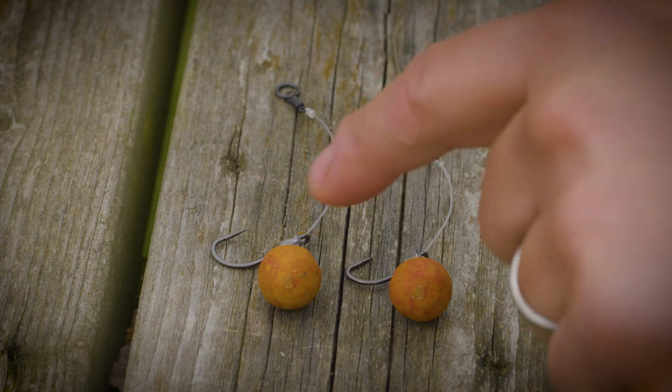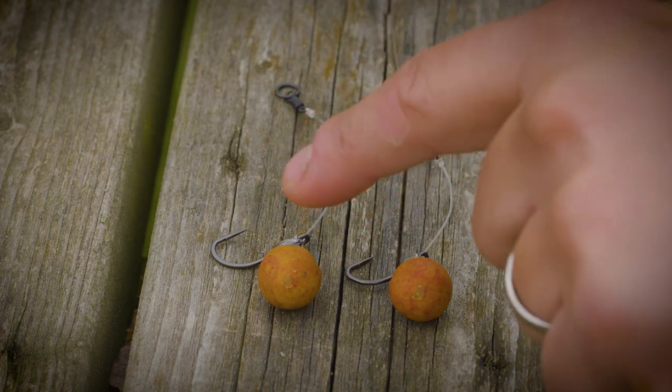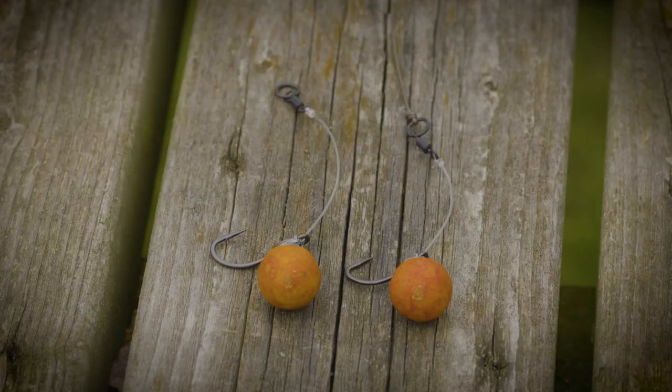As you can see here, I've got a couple of chod and hinged stiff rigs set up with it, showing you how with the memory hook link and a stiff filament, the outturned eye is used to keep the gape nice and open and exposed.